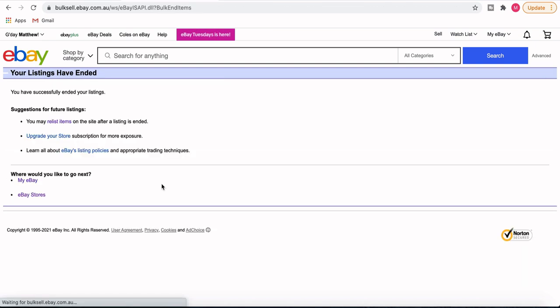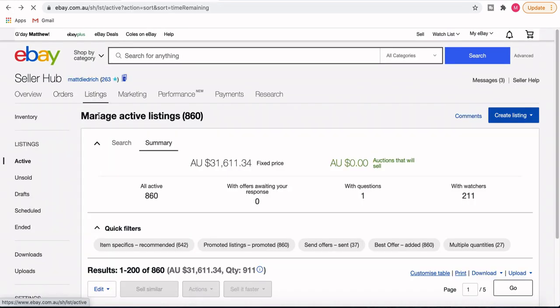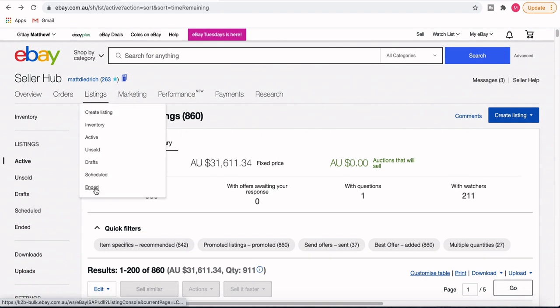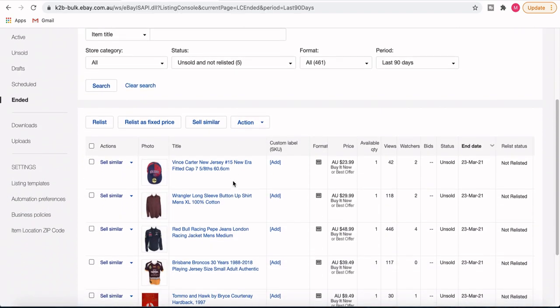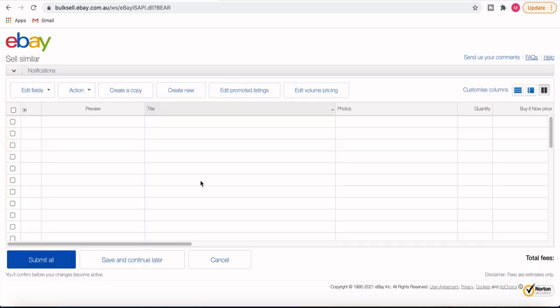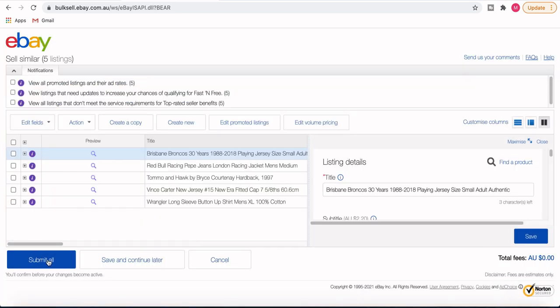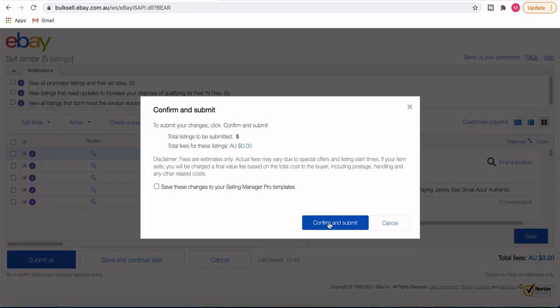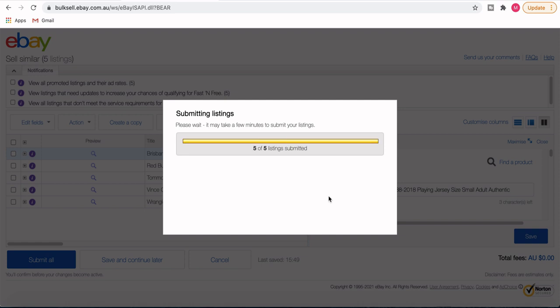After ending them, I click back twice to get to the active listings page. Then I click the Listings tab at the top and go down to Ended. There you'll see the five listings I just ended. I click the top box to select all, then click Sell Similar — it takes a little while to load. Once it loads, just click Submit All, and you've basically refreshed five listings that look like brand new listings.